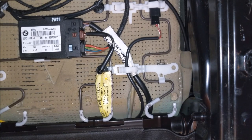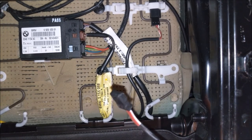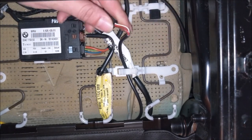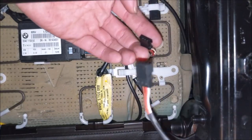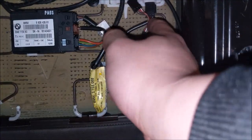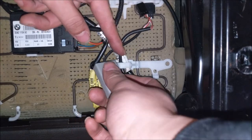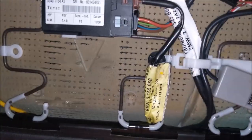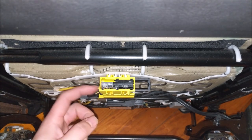Our next step is to locate the passenger seat occupancy sensor connector. It took me a while to find, but looking at the end of our new connector, it's that tab there. All we need to do is unplug the original connector and insert the new bypass one in its place. With the bypass in place, I'll zip tie it neatly with the rest of the connections. Now it's looking clean, and it's time to install the seat belt bypass.